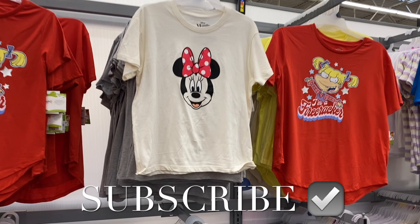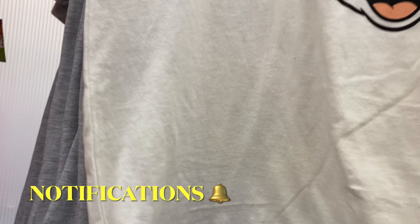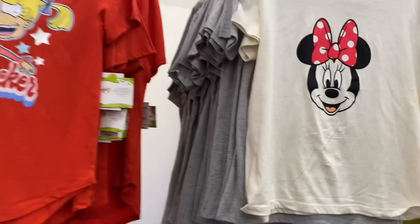Hey, welcome back to my channel! I'm at Walmart and I want to show you what's new. They have this Minnie Mouse shirt — they usually do Mickey Mouse and stuff. I don't see a price on it; they're usually like $8.98. There's nothing on the back. They also have the Mickey one, and that one is $8.98.